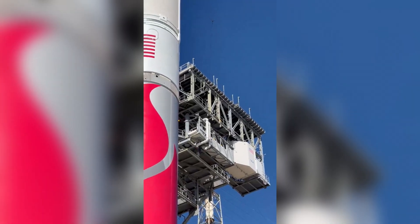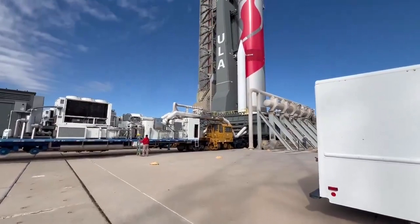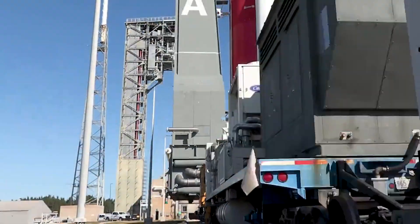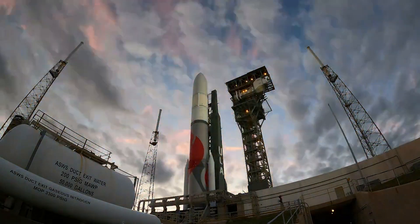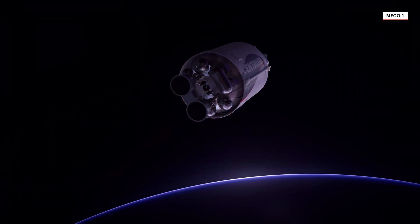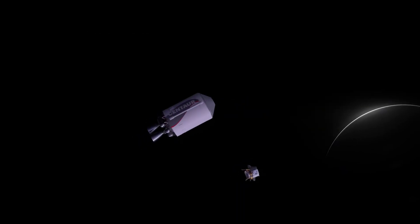On the launch pad, the rocket will undergo final preparations, and the first launch could take place on January 8th at 7:18 universal time. Meteorologists are currently promising good weather with an 85% probability. The upper stage of the rocket is set to perform three burns. The first will reach a parking orbit around Earth. The second burn will stretch this orbit towards the Moon, where the lunar lander Peregrine will head. The third burn will then direct the upper stage onto a heliocentric orbit around the Sun. We will surely return to this topic once the rocket launches.